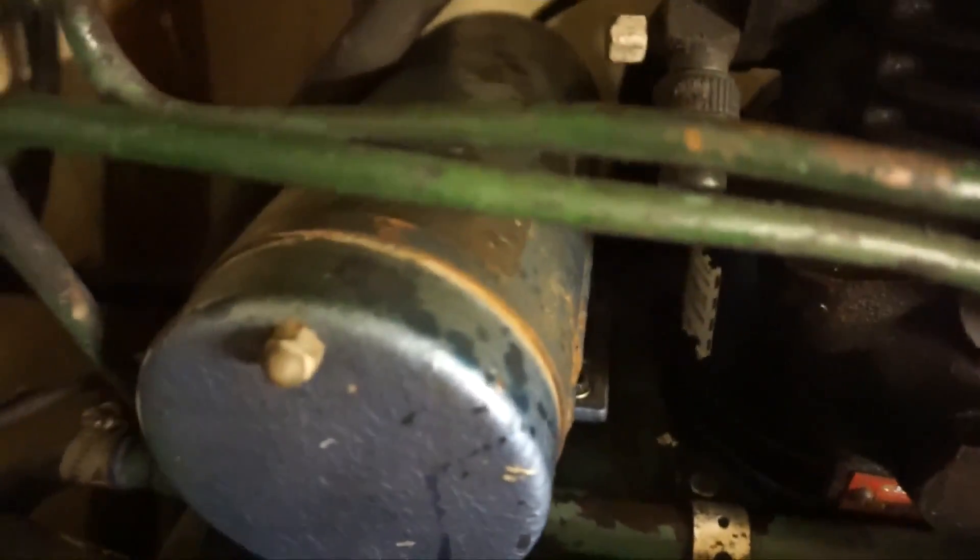We inspected further and found out the motor was bad — it's a belt-driven compressor. The bearings were bad, so it would just trip the breaker right away. It was so difficult finding a place that worked on these types of motors.